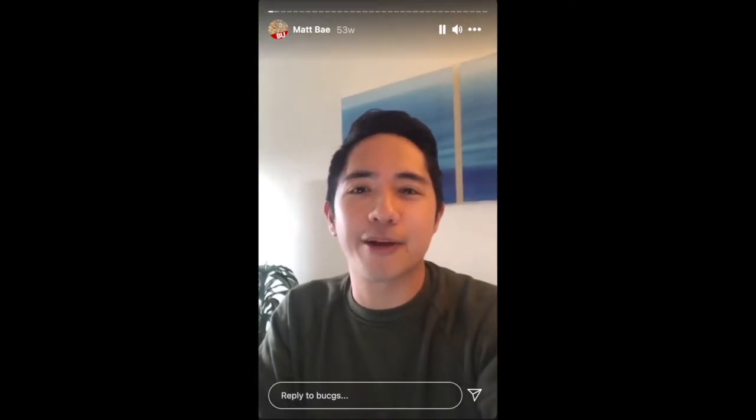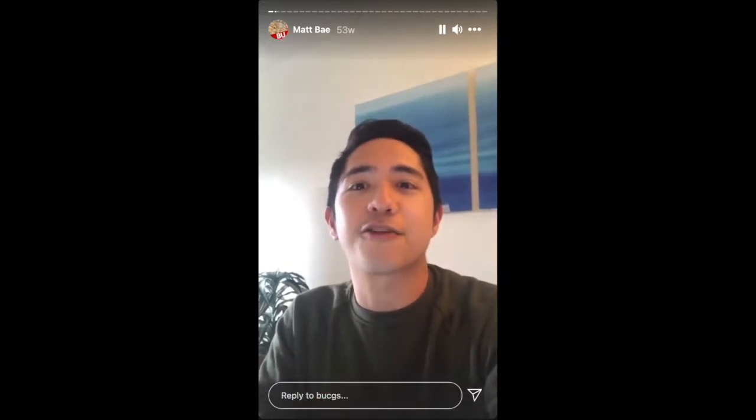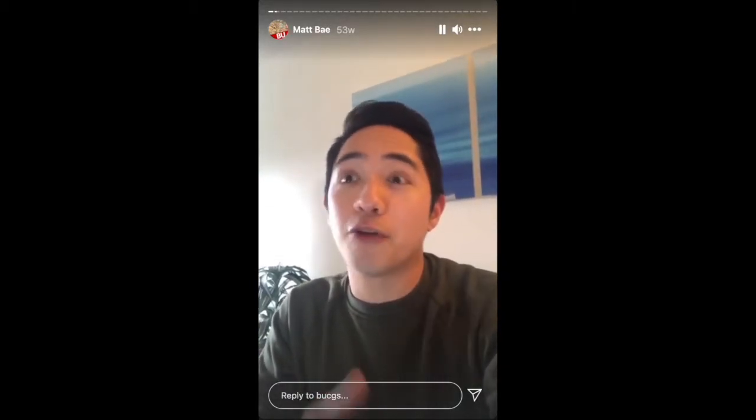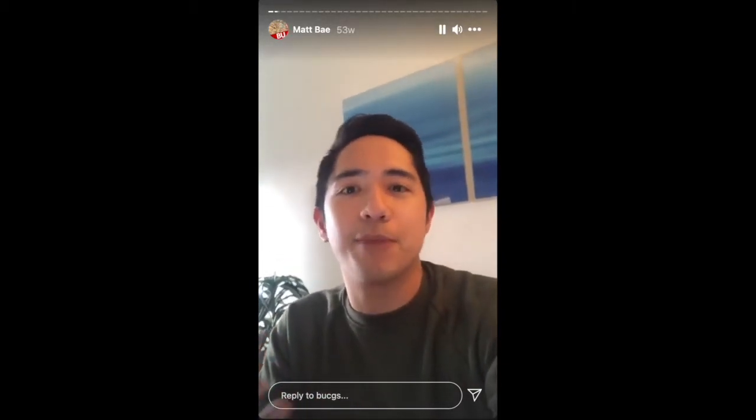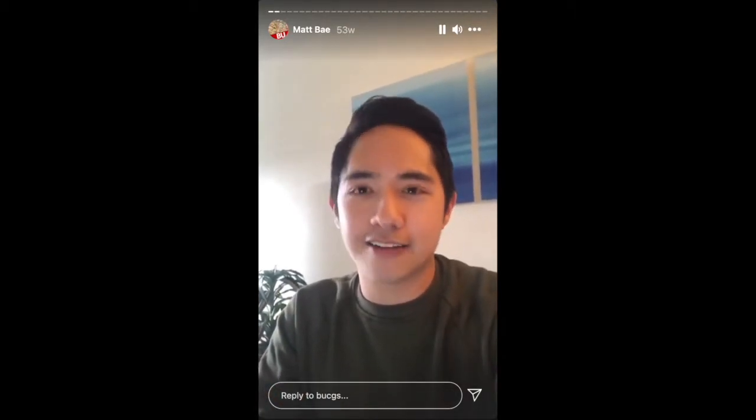Hi everyone, my name is Matt and I'm an academic advisor with the College of General Studies. I'm here to do the Ask an Advisor CGS Instagram takeover today. Big congratulations to the class of 2024 — you did it, well done, and I know you've got lots of questions.